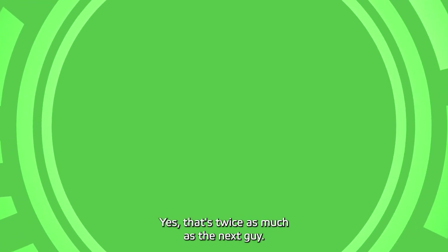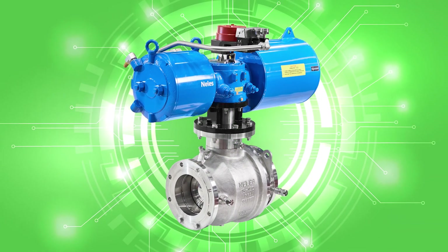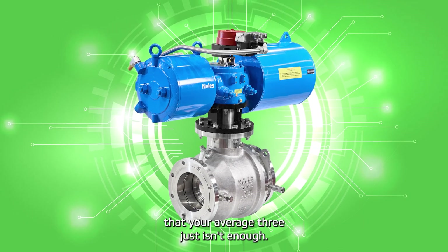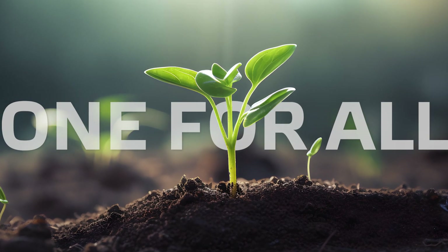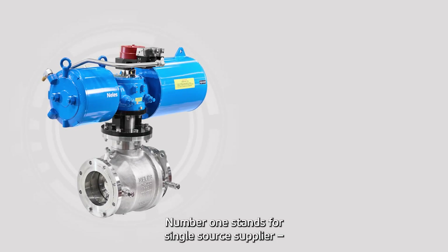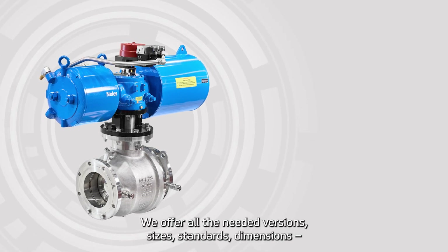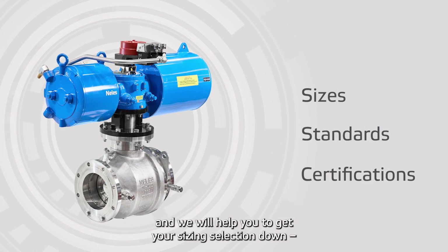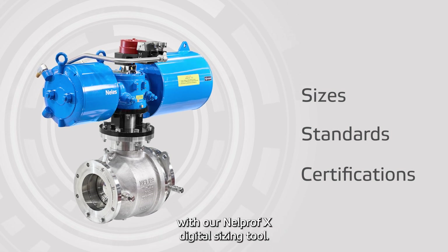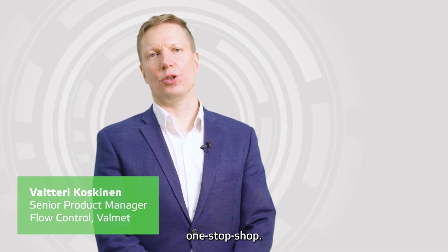We see the world in 6D — yes, that's twice as much as the next guy. There are so many dimensions to this Neles 6D ball valve that your average three just isn't enough. Number one stands for single source supplier: for automated API 6D ball valve, we offer all the needed versions, sizes, standards, and dimensions, and we'll help you get your sizing selection done with our NelProfX digital sizing tool. We are your API 6D ball valve one-stop shop.